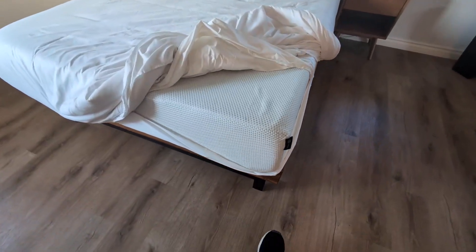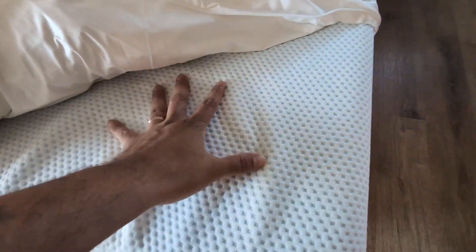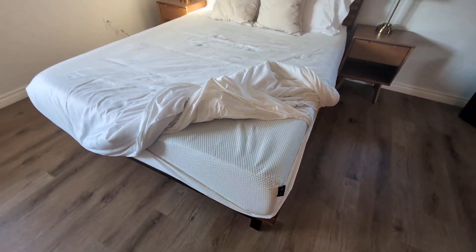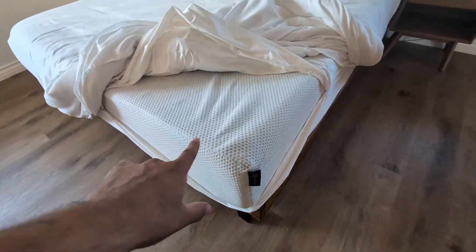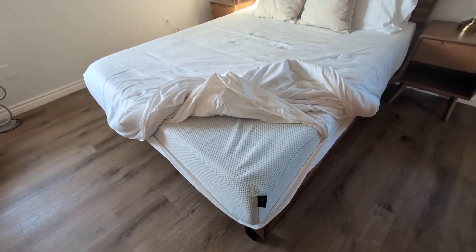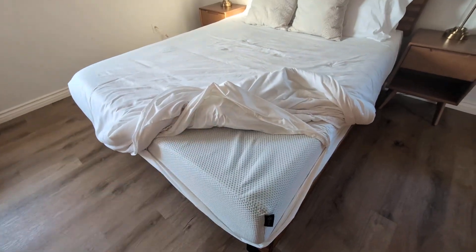So very happy with this mattress. If you are looking for a new mattress or you're looking to add another mattress to your home, this Sinus Green Tea Mattress is absolutely a must. Highly recommend.